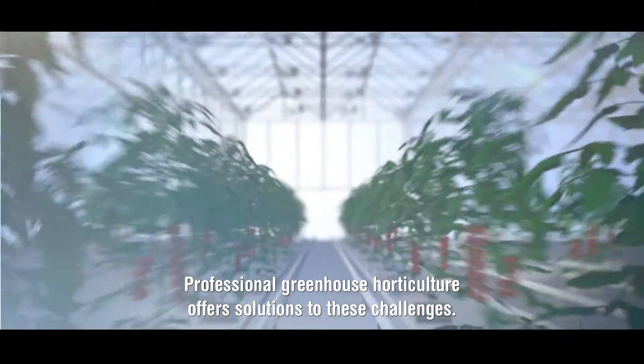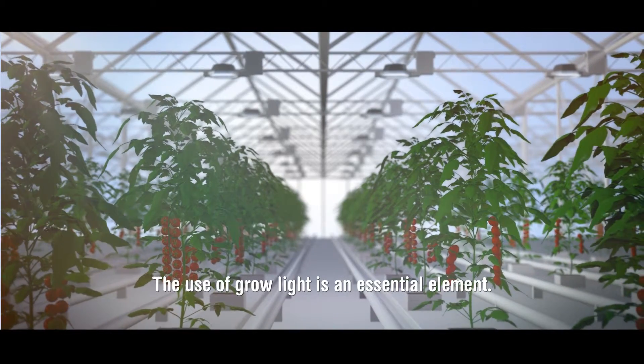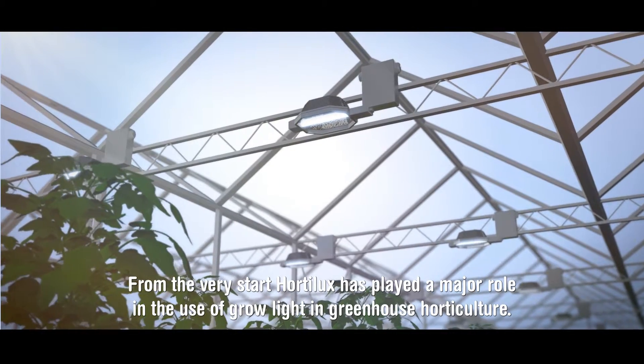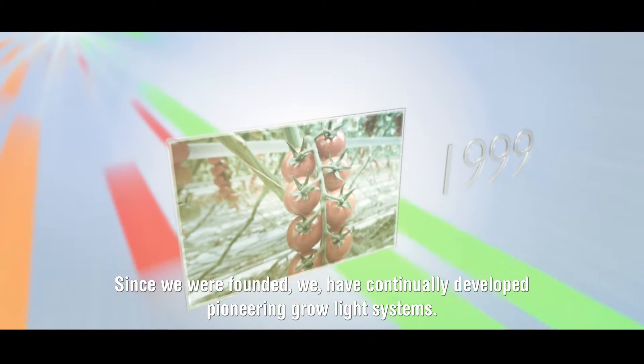Professional greenhouse horticulture offers solutions to these challenges. The use of growlite is an essential element. From the very start, Hortelux has played a major role in the use of growlite in greenhouse horticulture. Since we were founded, we have continually developed pioneering growlite systems.